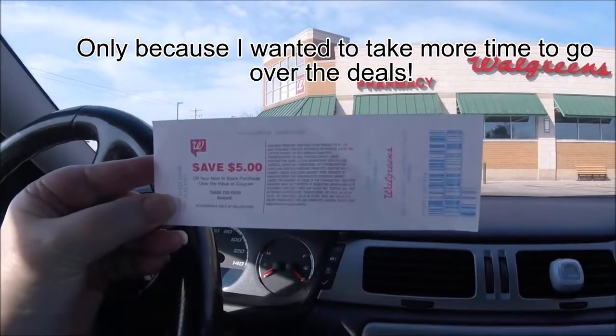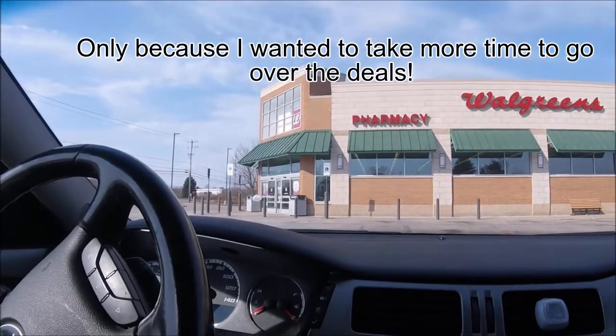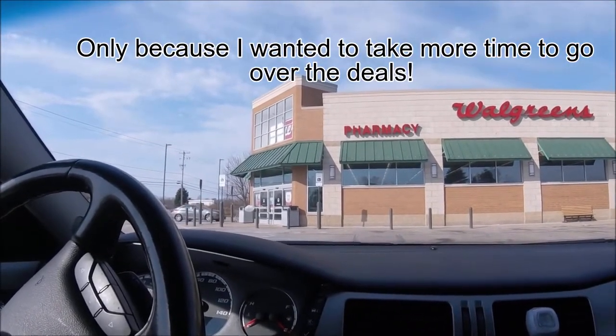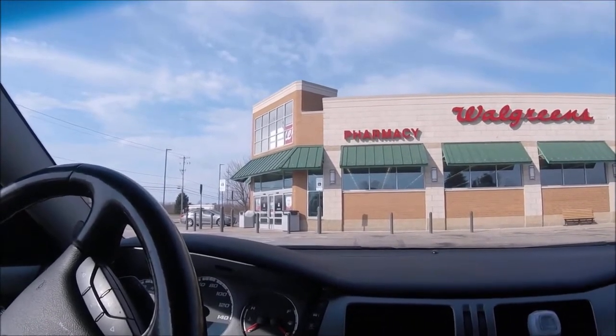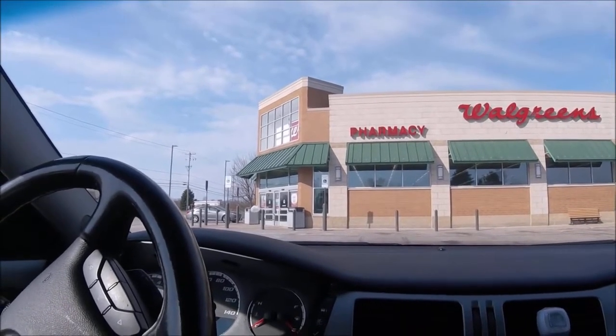I do have a 'save five dollars' coupon that expires today, so I had to come in to use it. I'm going to look at the deals and try to get the lowest out-of-pocket cost using this coupon.